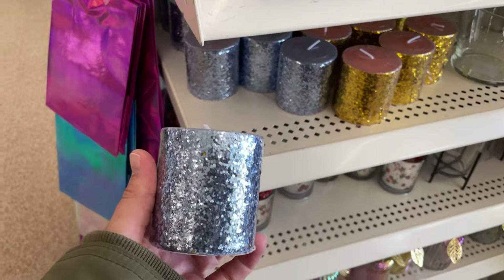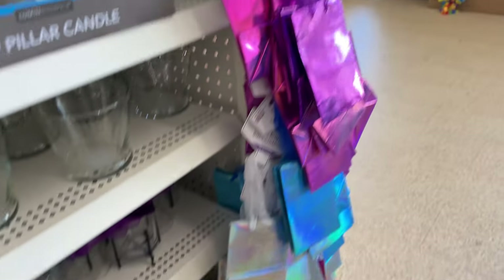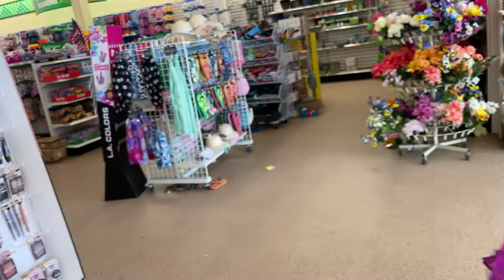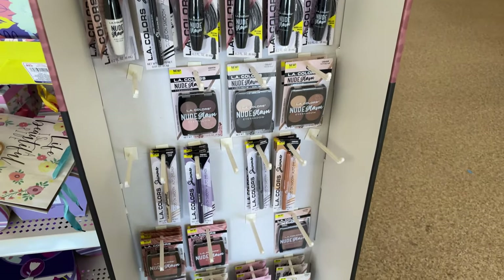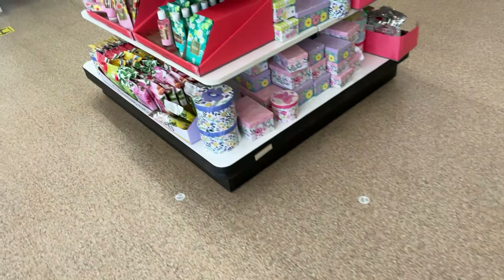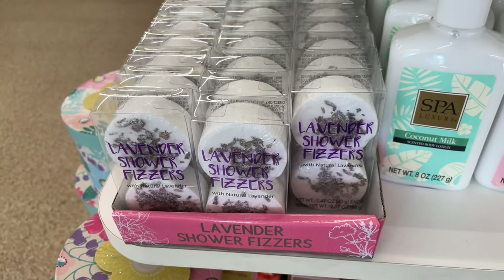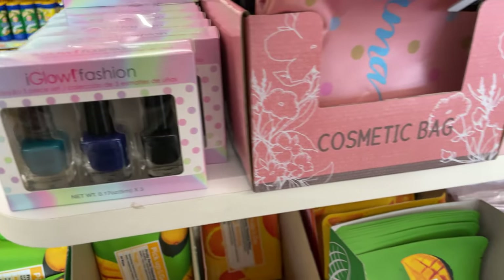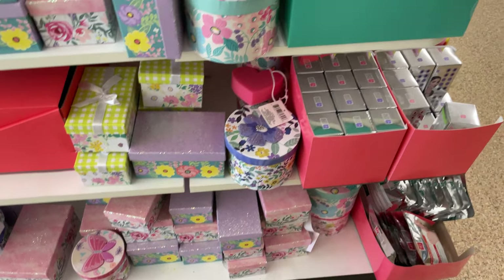Cute little glitter candles, cute votives, shimmery bags, and aromatherapy candles. We have LA Colors — really nice. Over here we have some little gift sections. They have some little spa treatments, facial creams and face masks, bath bombs, face wipes, a three-pack of nail polish, and cosmetic bags — these cute little boxes, whatever gifts you want to make.